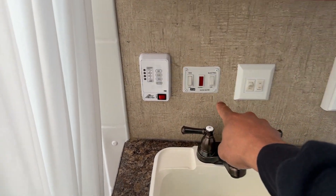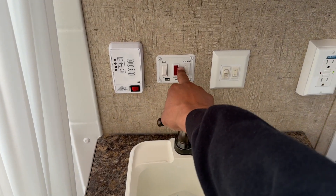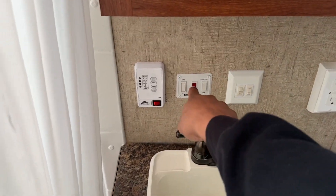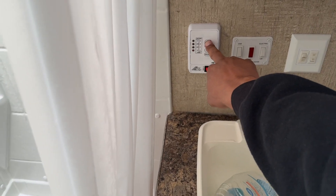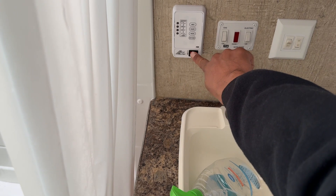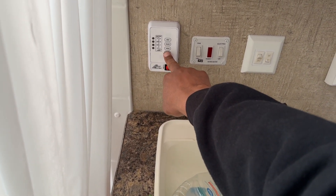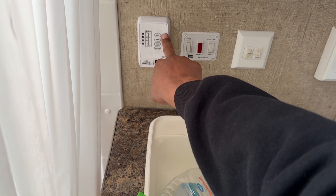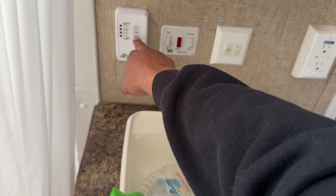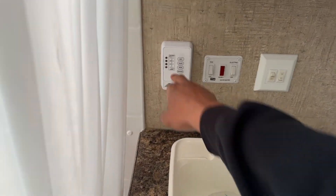This is where the controls are for the hot water — we can switch to electric to heat the water or use gas. When the gas igniter doesn't turn on, the red light will flash here as a reset indicator. We also have indicators for the water system and a battery check. Right now we have no battery connected, but I need to reconnect it. Then we have the gray water, black water, and fresh water gauges — that dial tracks how full each tank is.